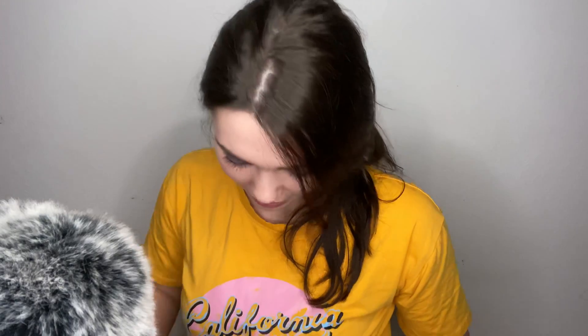Hello there everybody and welcome back to my channel. I hope that you're all doing well tonight. Today I'm going to be showing you guys what I keep in my purse.